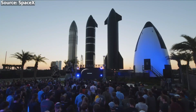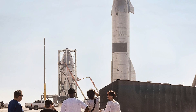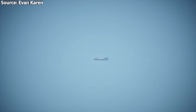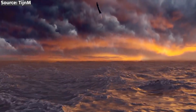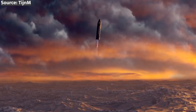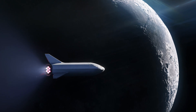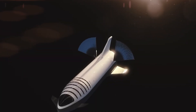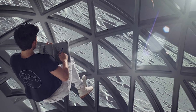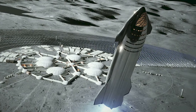Despite these challenges, SpaceX remains confident in Starship's potential. If IFT-4 is successful, it will mark a significant milestone in the development of the fully reusable rocket system. The test flight will see the super-heavy booster lift the Starship upper stage to an altitude of around 40 kilometers before separating and attempting to land back on Earth. Meanwhile, Starship will continue on to orbit, perform some maneuvers, and then re-enter the atmosphere, aiming to land on a floating platform in the ocean. A successful IFT-4 would pave the way for future missions, including the Dear Moon mission, and could open up new possibilities for establishing bases on the Moon and Mars.